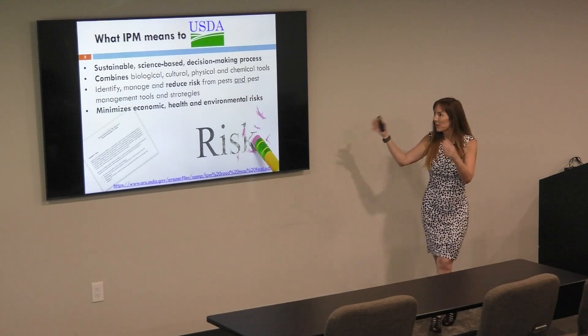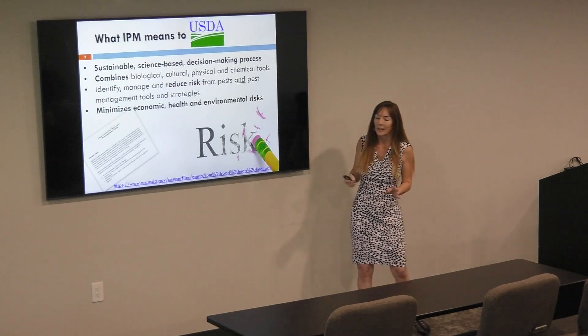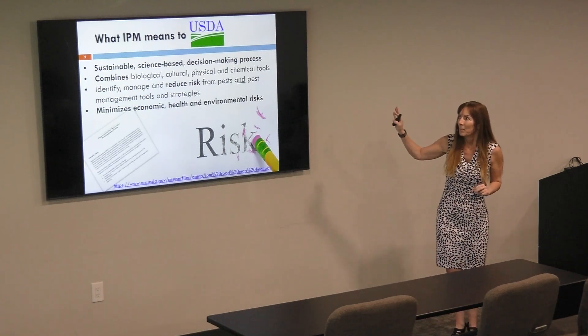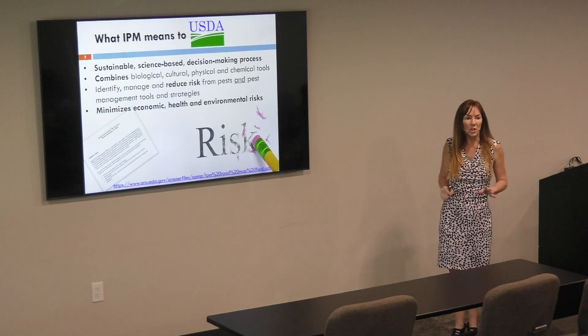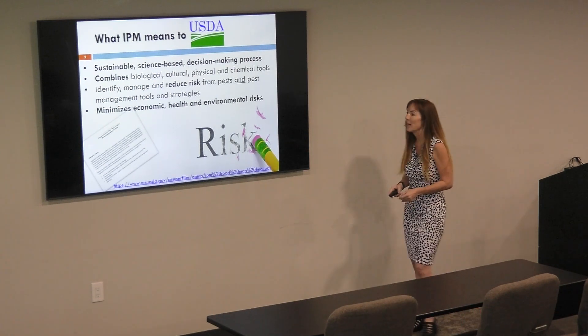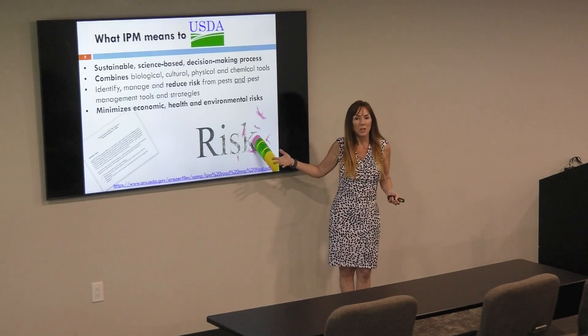We'll get all of the wordy stuff done up front. There's a little bit later on as well, but up front, the definition — the strict by-the-book definition, or by the roadmap I should say — for what integrated pest management is.